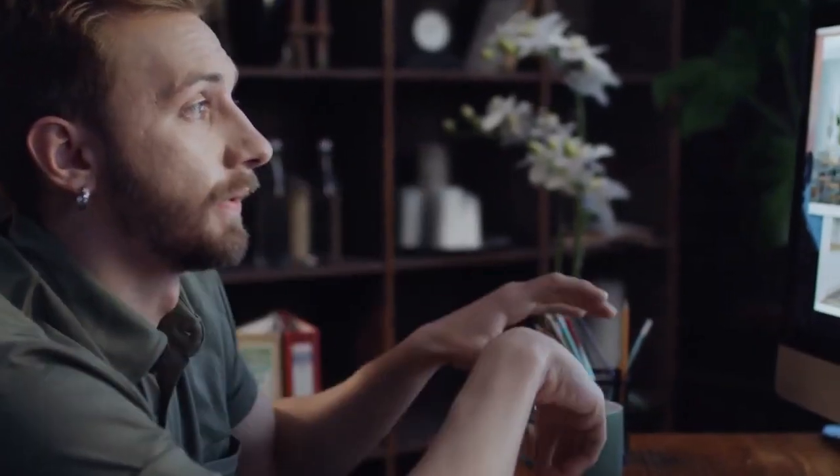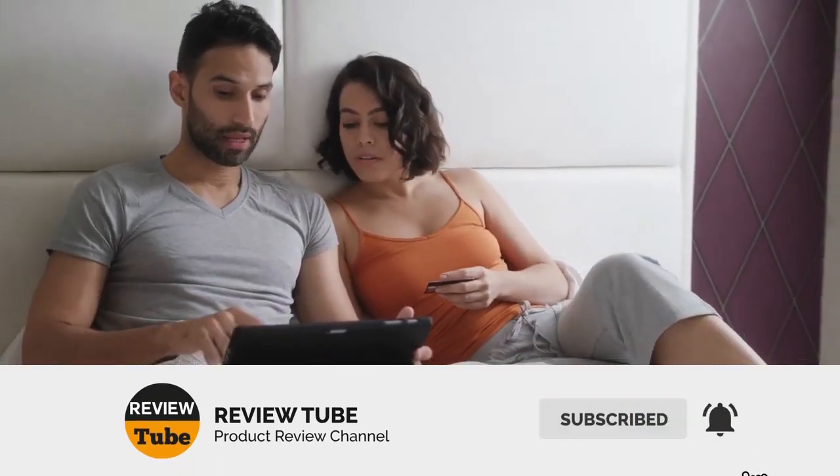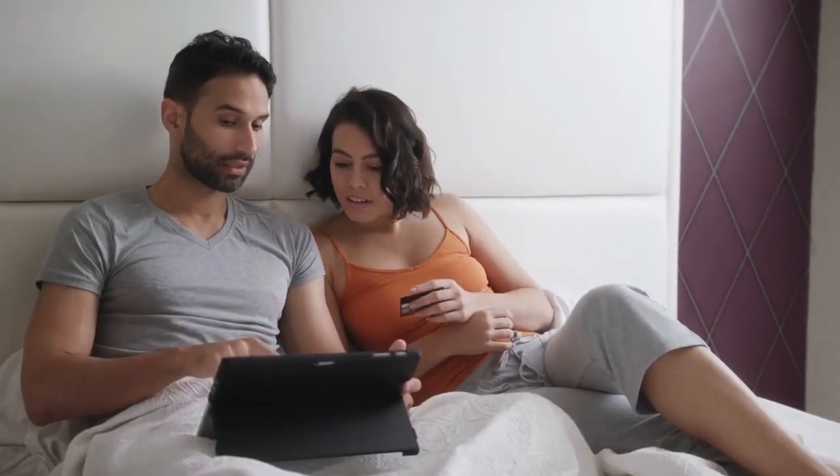Four down and one more to go. If you have any comments or suggestions then feel free to let us know in the comments — we're always looking forward to them. Now let's continue.